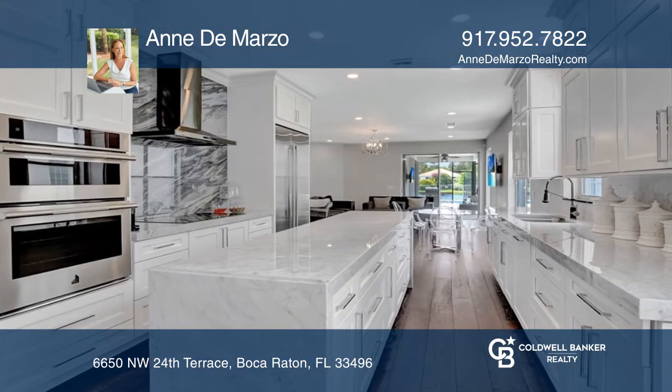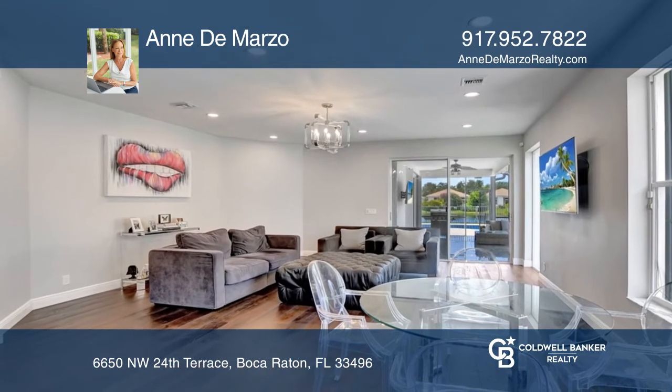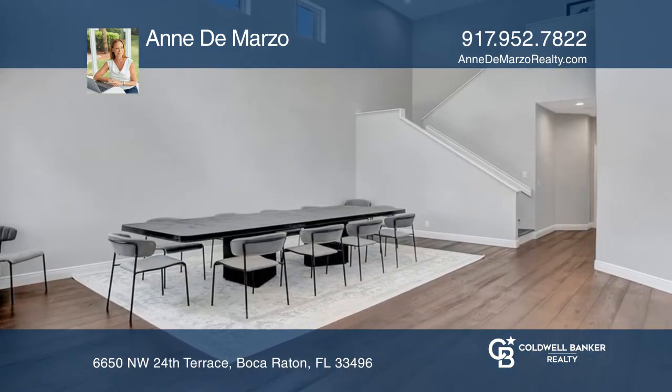The gourmet kitchen is fully custom with oversized Carrera marble countertops, a 20-inch center island, and high-end Jenner stainless steel appliances.